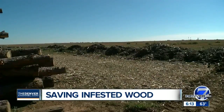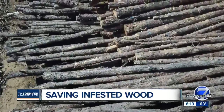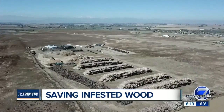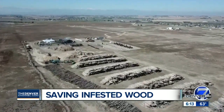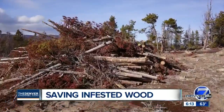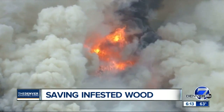Just west of I-25 near Berthoud, you may have recently noticed giant stacks of logs piling up — dead trees. We got wood from everywhere. But what we see is carbon. This is hardly your average logging operation. You'll see holes in every one of these — it's all beetle kill.